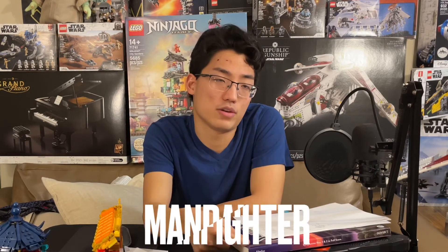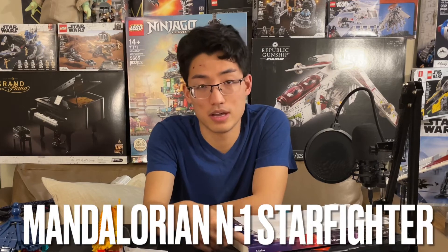This video is about the new LEGO N1 Starfighter — the Mandalorian N1 Starfighter.